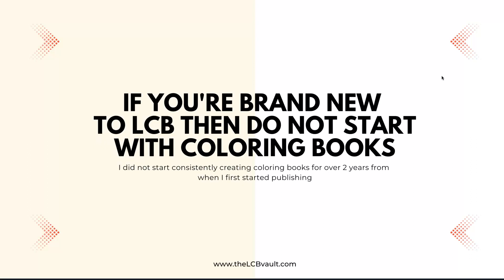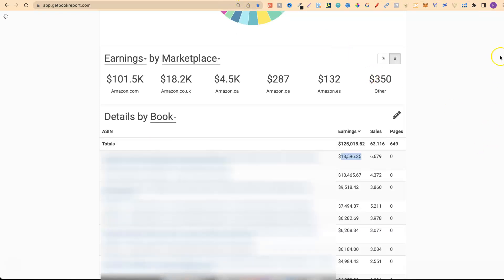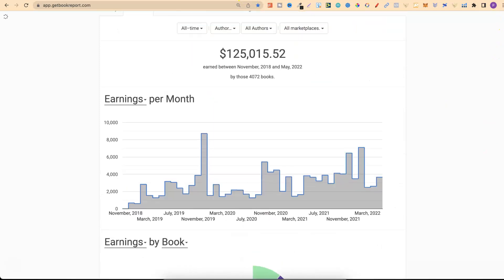If you're brand new to low content books, do not start with colouring books. I didn't start consistently creating colouring books for over two years from when I first started publishing. For this pen name I didn't start creating books till January 2021. Looking at my lifetime stats I've been publishing since 2018, but it was only much later that I really started creating colouring books — so I got a lot of experience first.